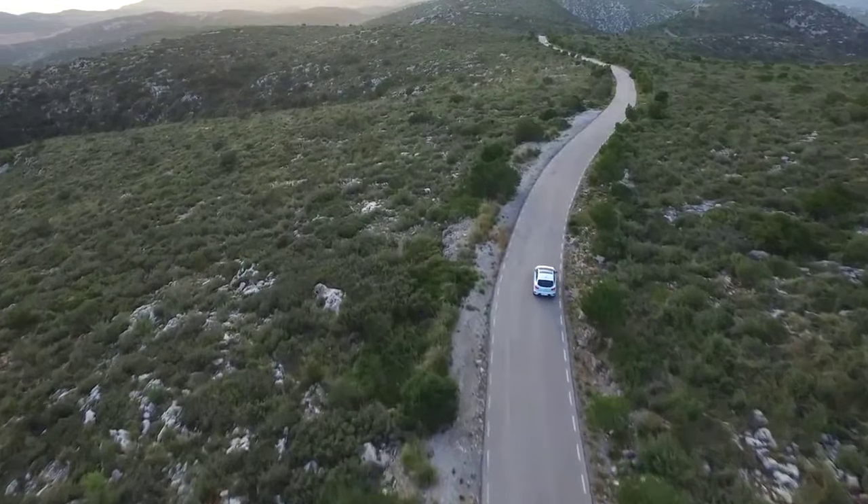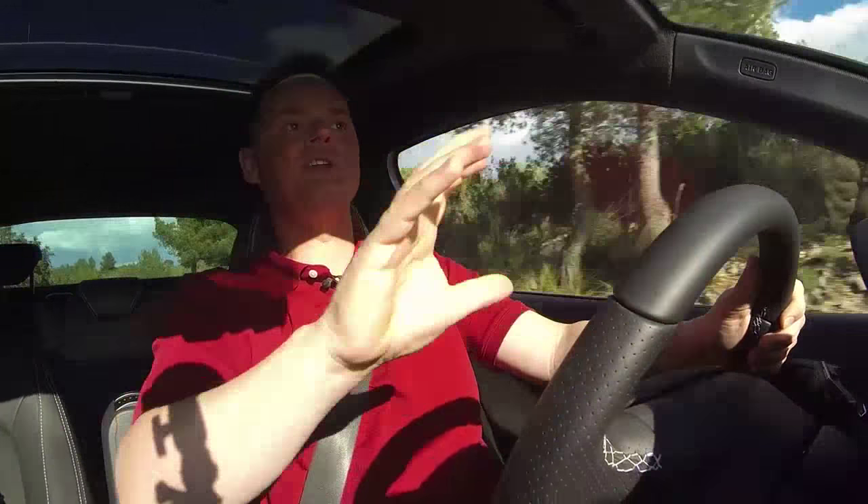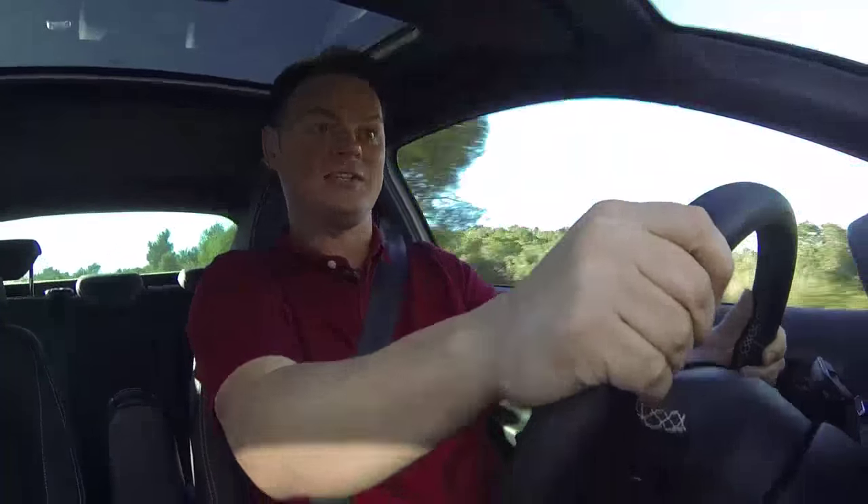All that power being delivered to the front all at once means that you really benefit from the XDS electronic differential. It makes sure the power is beautifully controlled, so when you put your foot down, there's no slip at all. The last Ibiza Cupra was no slouch, but this one has an extra 12 brake horsepower and an extra 70 Nm of torque — and when you put those two things together, what you get is a lot more fun.